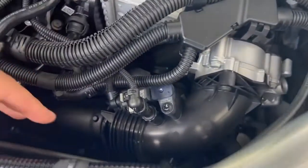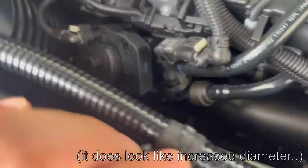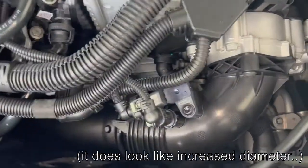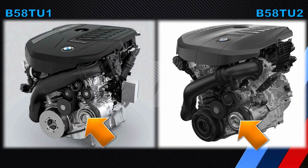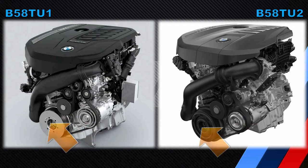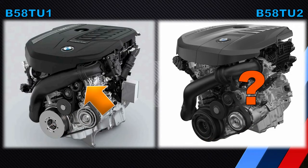Some of you will probably ask about the diameter of the charge pipe and whether it's greater than on the first generation B58, but currently I don't have that information. We can also see the orientation of the throttle body, but the main thing I want to highlight is that there is no alternator. Looking at the belt drive — you can see the water pump, the air conditioning compressor, the tensioners, and the crankshaft vibration damper — but there is no alternator. We will discuss this further in a future video; for now I'm just highlighting it as the second main difference.